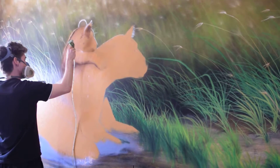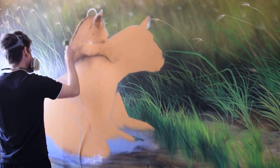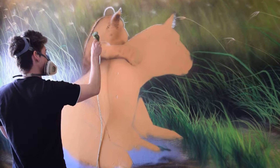We thought this would be really fitting as this is the family room. It has a double bed and a single bed in it, and we thought the theme of a lioness and her cub would suit the room really nicely.